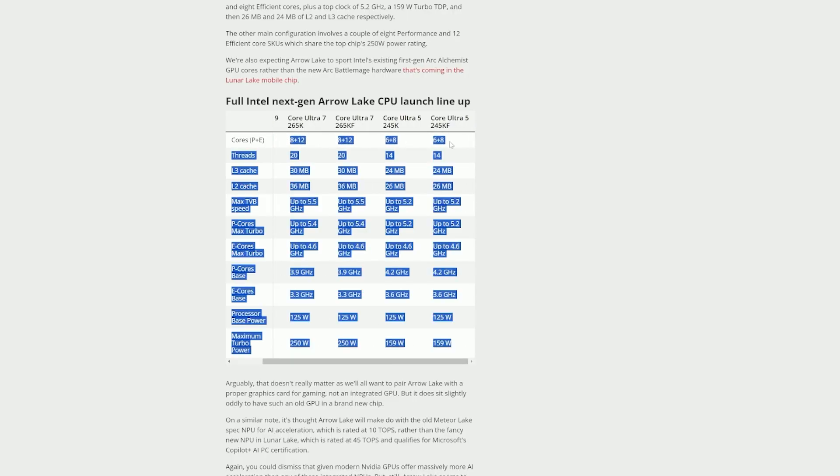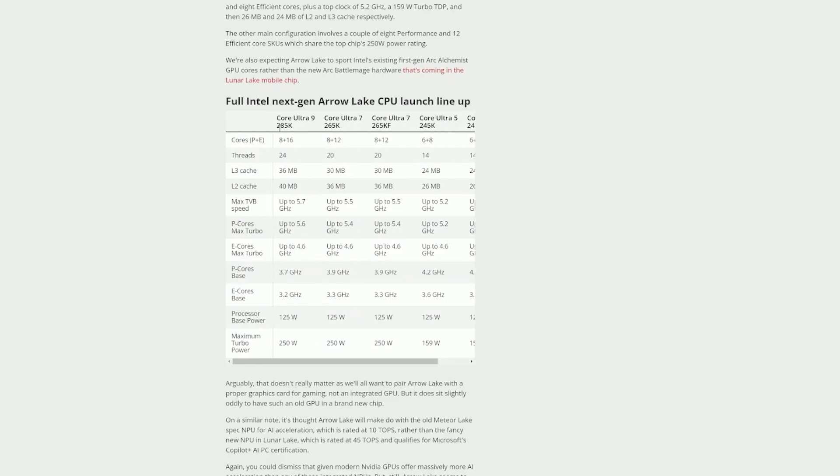Pretty much every SKU maintains the same core count, with the 285K — the 14900K successor — featuring an 8+16 core configuration, the 265K with an 8+12 configuration, and the 245K with a 6+8 configuration.